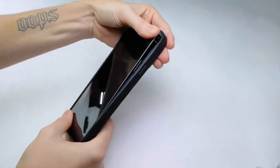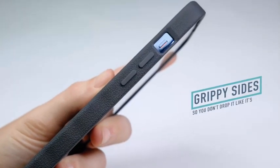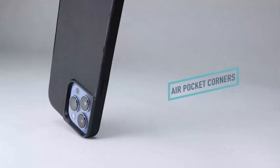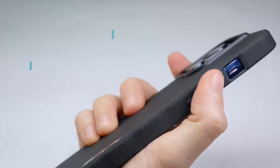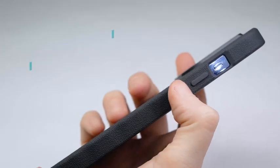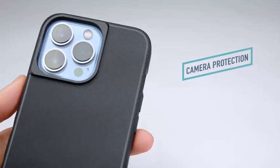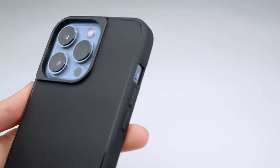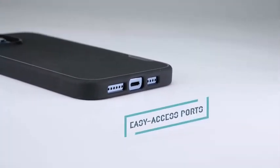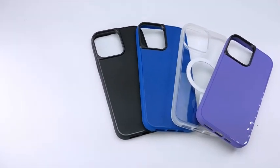When it comes to protecting one of the most sophisticated phones on the market, the Apple iPhone 13 Pro Max, it's essential to have the right case. With so many options out there, it can be hard to decide which case is best for you. That's why we've researched and selected the best iPhone 13 Pro Max cases of 2023. From slimline designs to heavy-duty protection, you'll be sure to find the perfect option for your phone.